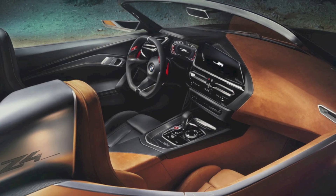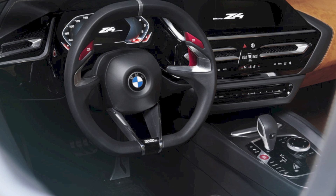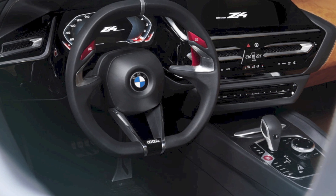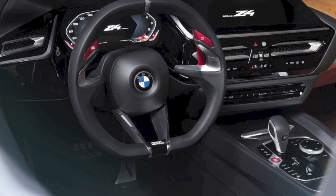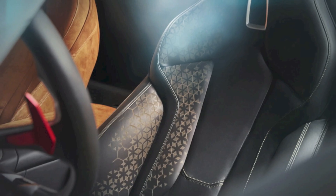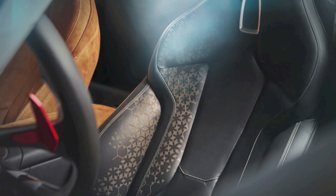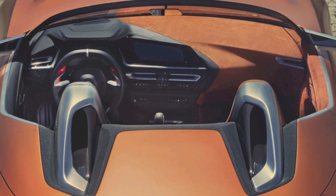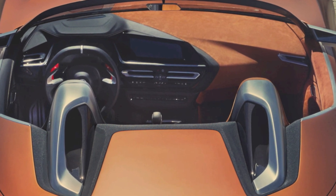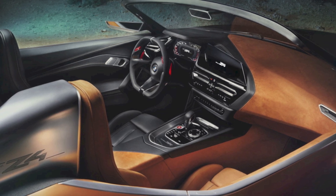Step inside the cabin and immediately you see this fantastic full digital instrument cluster display which sits behind the squared-off steering wheel design. I'm so happy they've kept the proper fixed steering wheel, which I love on my current E89 Z4. The cabin also has a new wide and angular main display on the instrument cluster and also on the side where the sat nav goes.